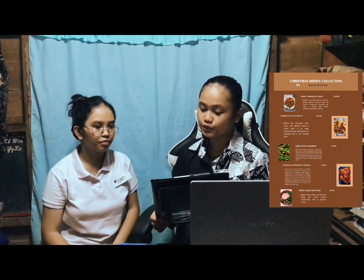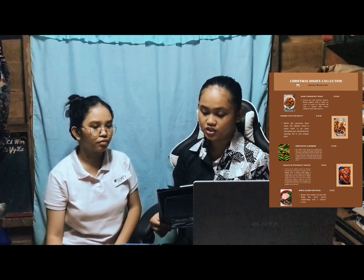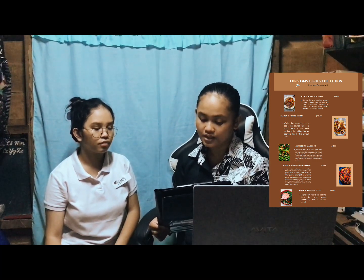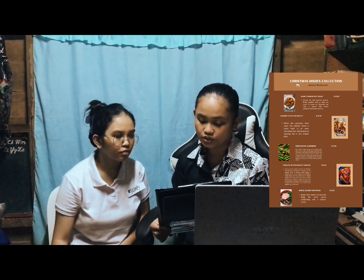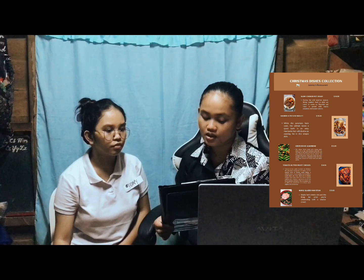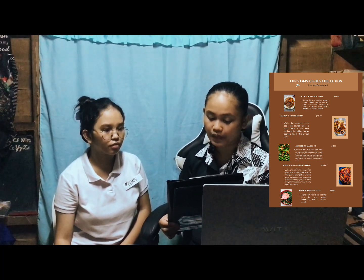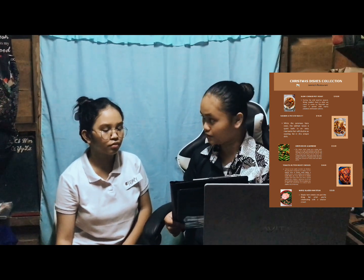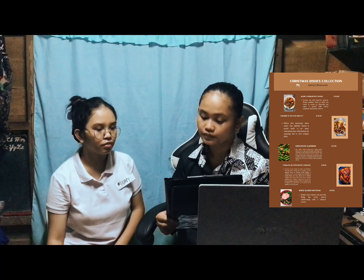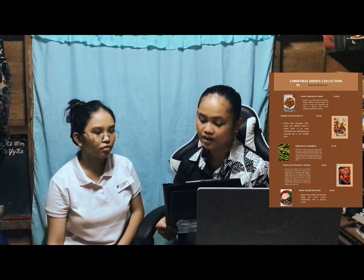Especially these are the dishes that we have offered since it is the month of December, the Christmas season. So first we have a slow cooker pot roast, which costs $10. The ingredients here are low sodium beef broth, tomato paste, Worcestershire sauce, corn starch, small potatoes, carrots peeled and cut crosswise into two pieces, medium yellow onion cut into half pieces, cloves of garlic, spring rosemary, beef chuck roast, kosher salt, and freshly ground black pepper. During the cold weather season, especially this Christmas season, comfort food is what we crave to warm us. The flavorful pot roast is paired with hearty potatoes and sweet carrots.